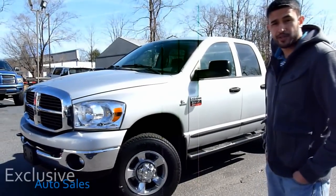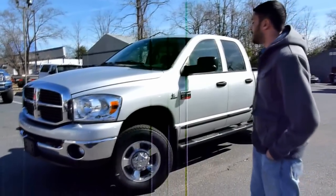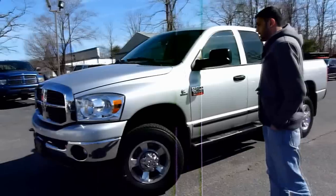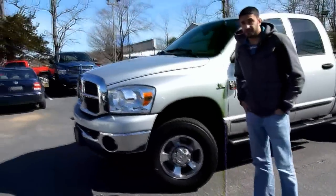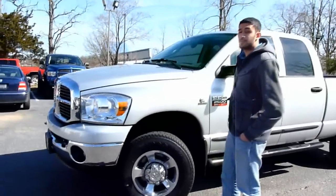Hi, this is Mo from Simpsons Auto Sales, and today I've got probably the most gorgeous 07 Dodge Ram 3500 in the country. It's a 2007, it's a one owner, it's the split year, so instead of the 5.9, it's got the newer 6.7 liter turbo diesel.